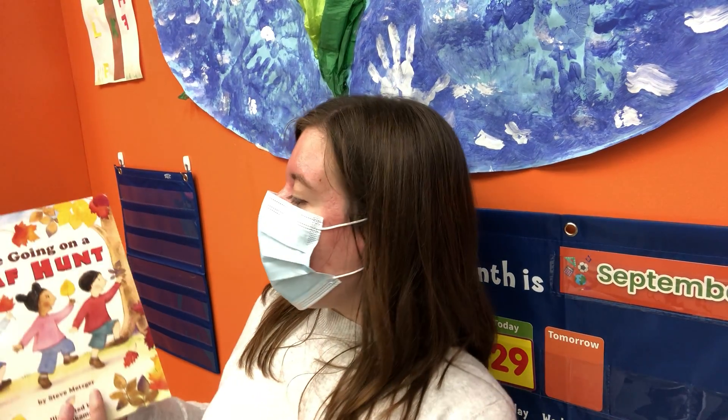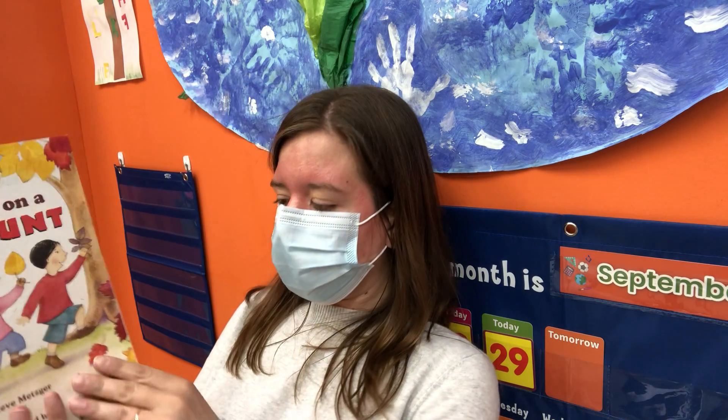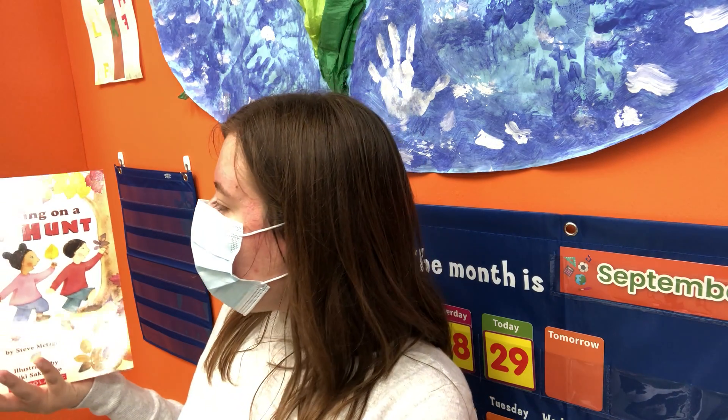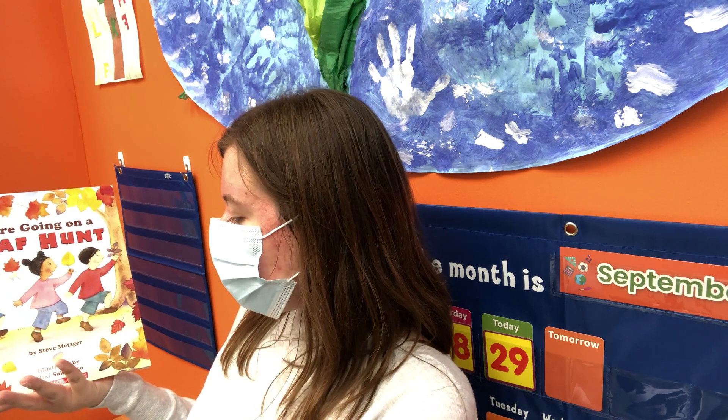The next book we're going to read is 'We're Going on a Leaf Hunt.' The author is Steve Metzger, and the illustrator — the person who drew the pictures — is Mickey Camato.